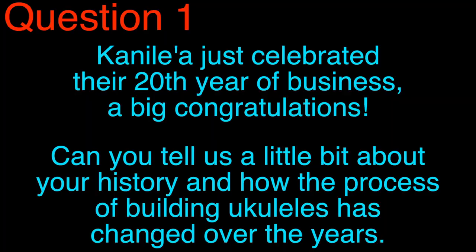So without further ado, let's go ahead and jump into the Q&A. Question one: Kanilea just celebrated their 20th year of business — a big congratulations. Can you tell us a little bit about your history and how the process of building ukuleles has changed over the years?